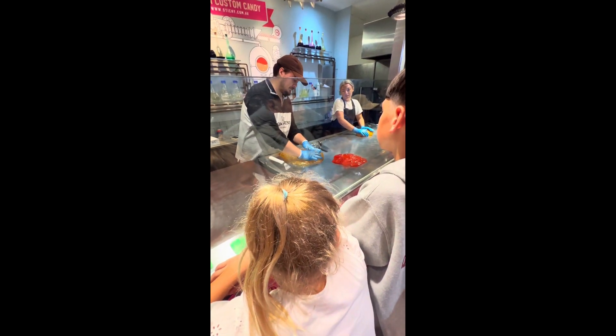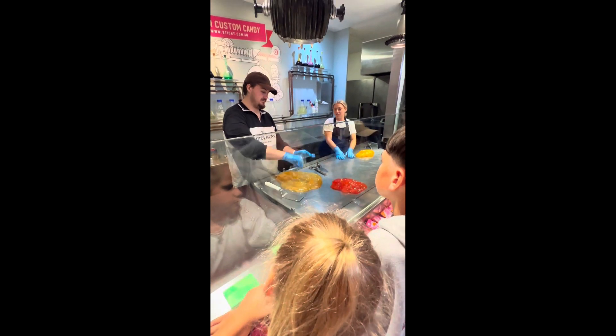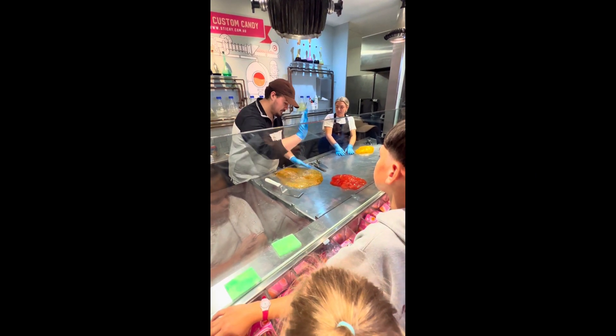That looks cool! That looks like glitter! Kids and adults alike will be entertained watching these masters do tricks with lollies.